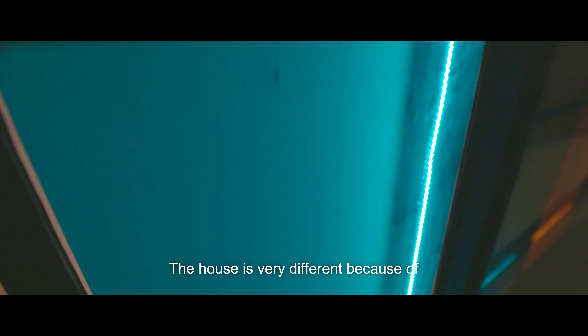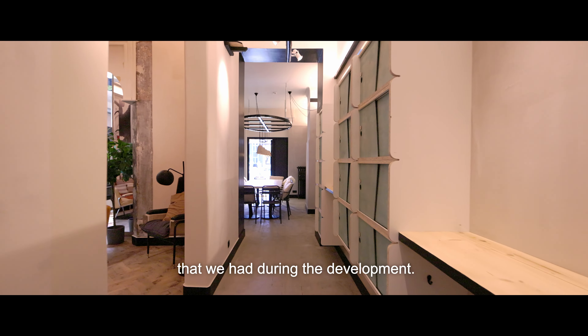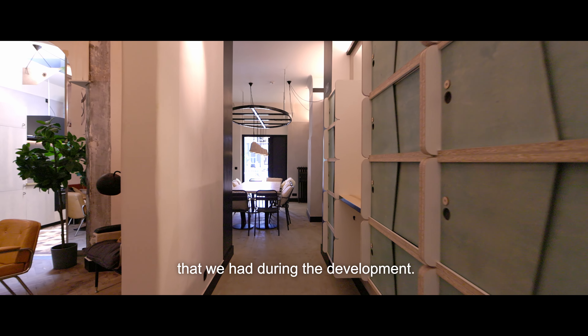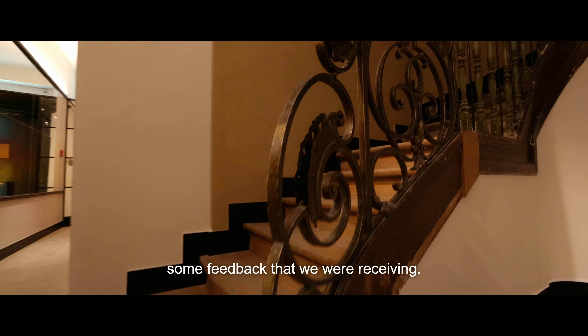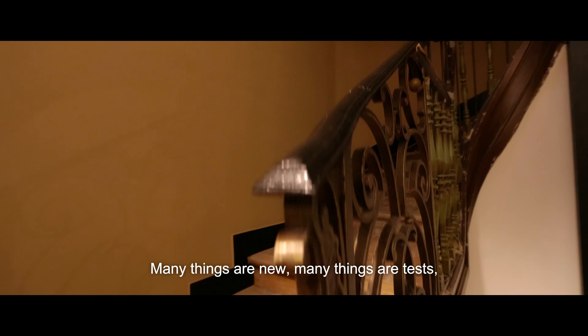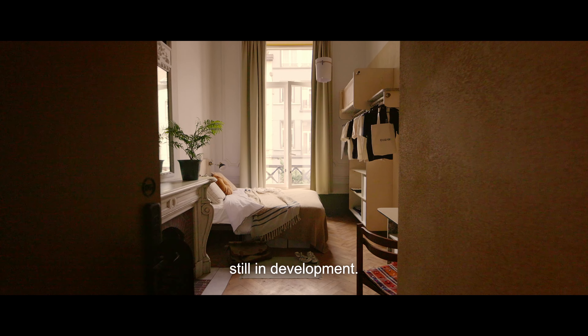The house is very different because of the process that we developed for it and the different attitudes that we had during the development. Many of the changes were influenced by some feedback that we were receiving. Many things are new, many things are tests, and many things are still in development.